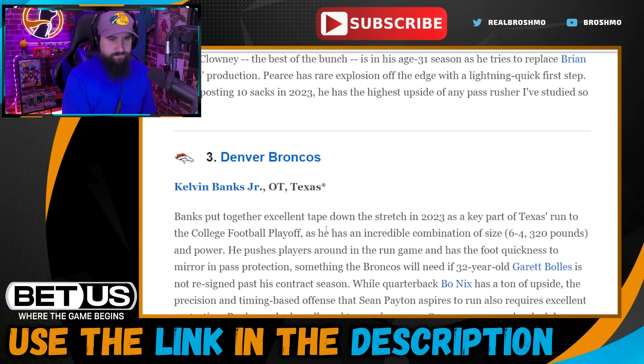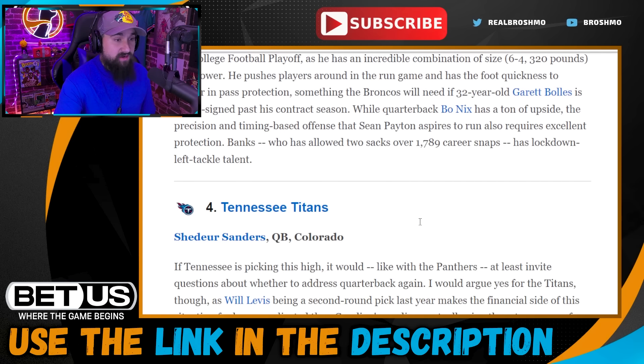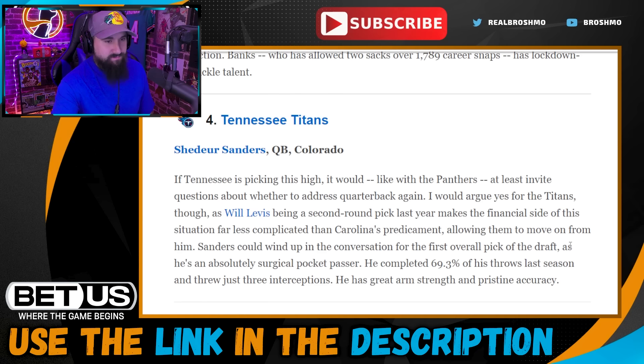Denver Broncos take Kelvin Banks. The Broncos need to get cheaper, so Gary Bolles is probably gone after the season. Mike McGlinchey is also up there in years, so going tackle makes sense — you want to protect franchise quarterback Bo Nix. Kelvin Banks is actually my top tackle, though it's kind of 1A/1B with Will Campbell, who's still really, really good.